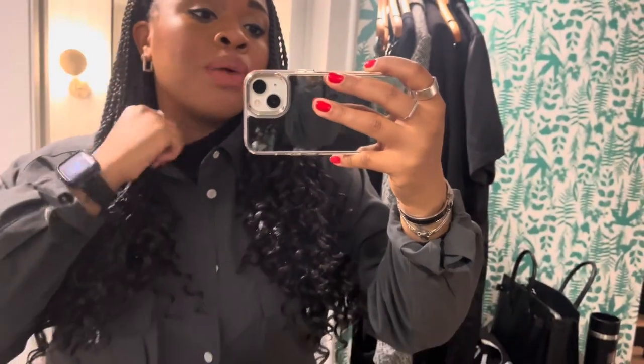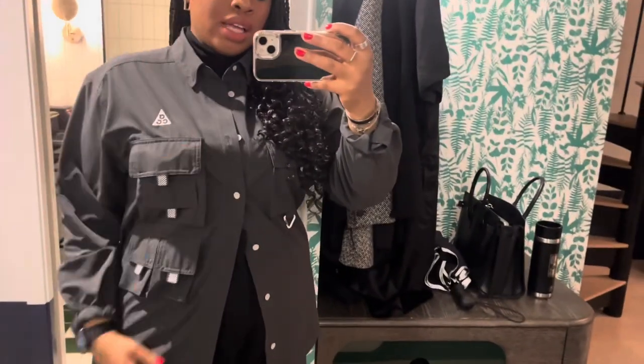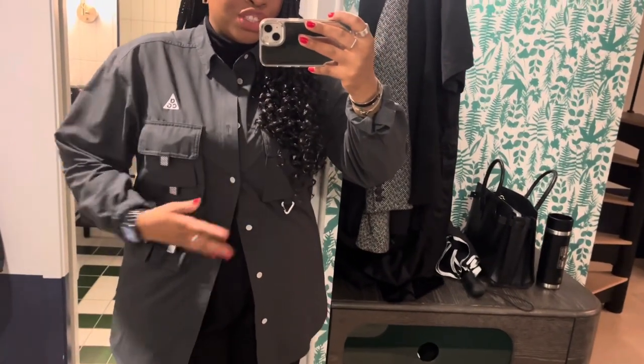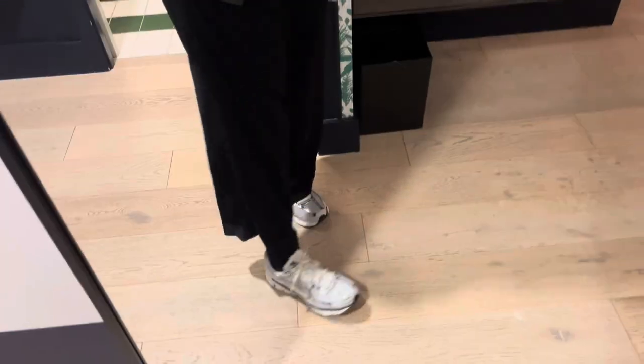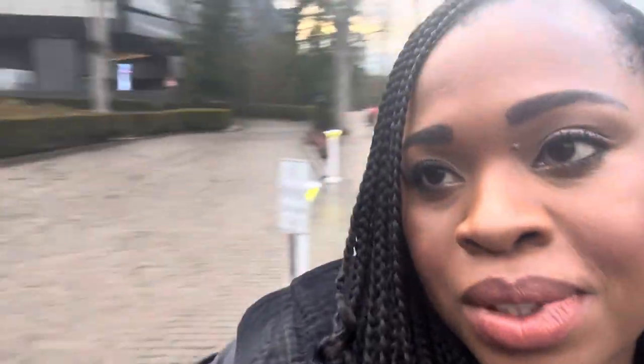Monday outfit of the day: earrings from Majorī, H&M turtleneck, an ACG top that cinches and is super structured, Ralph Lauren pants, and my Vameros. I've been on campus for an hour and already done like 400 things — now outside waiting for catering for the event this week. This is the Tiger Woods Center, and the Serena Building where we're working this week.